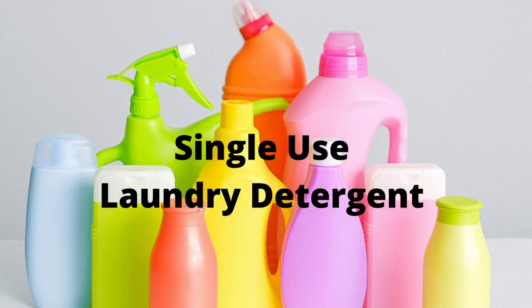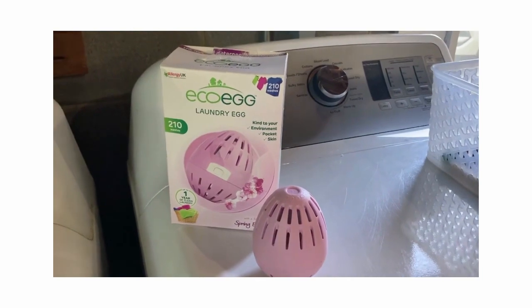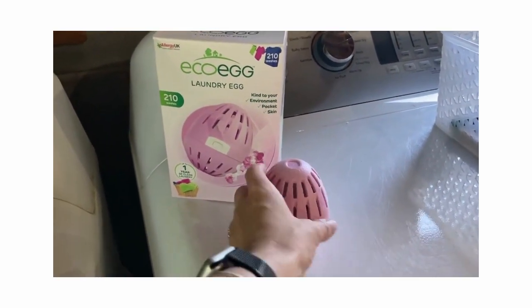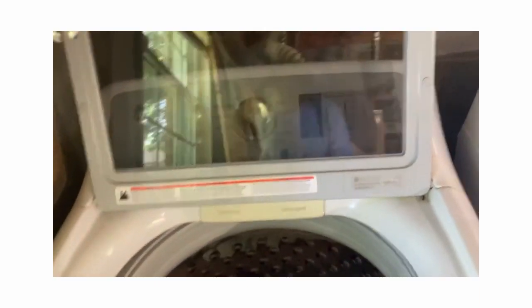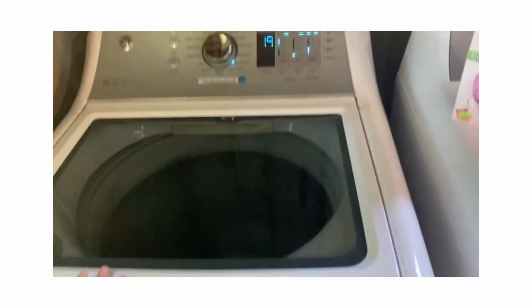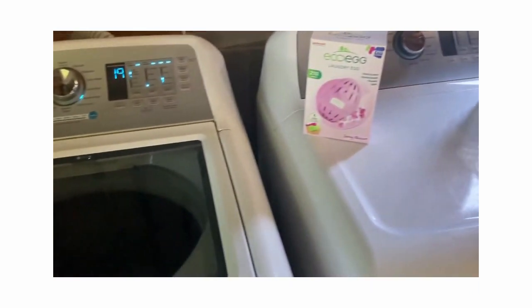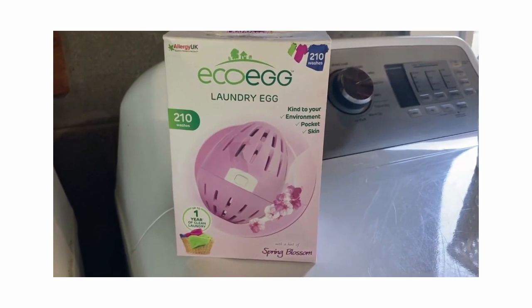The next thing I stopped using is single-use laundry detergent bottles, especially those big plastic ones — they're terrible for our environment. So instead I got myself an eco egg. This has worked really well for getting my clothes clean. It is reusable over about 120 times and it does not put toxic chemicals into our drinking water.